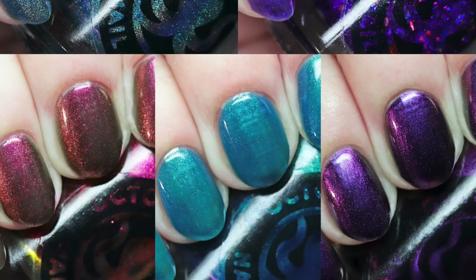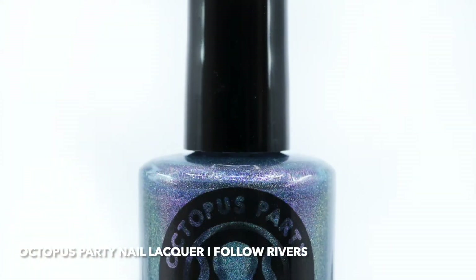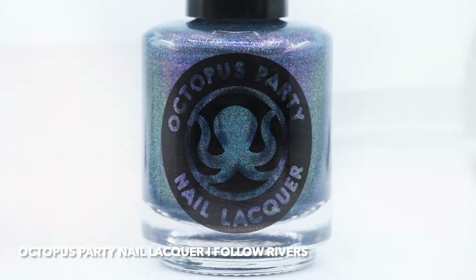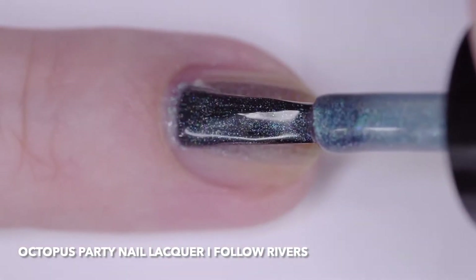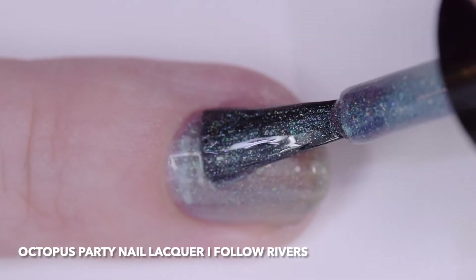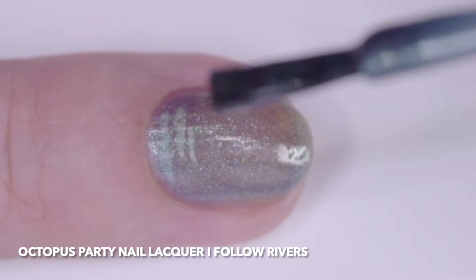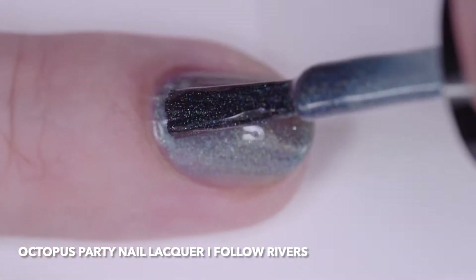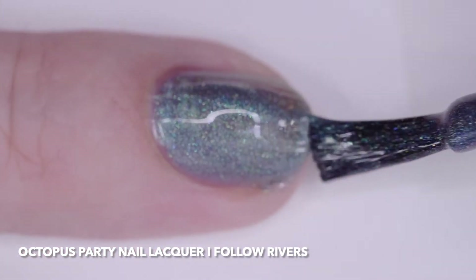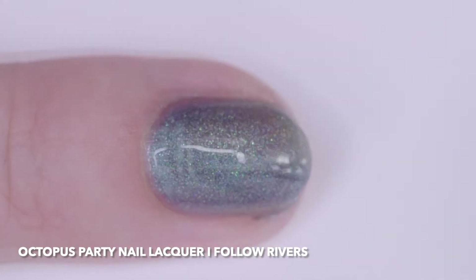Octopus Party Nail Lacquer has just released the Spring 22 Playlist Collection in the Facebook group The Octa Squad, which is available through March 20th. Octopus Party Nail Lacquer, I Follow Rivers, is a French blue jelly with hollow shimmer and green teal purple multi-chrome shimmer. I wore it in four coats, but three will cover, and it had a nice fast drying formula. The shimmer makes it take on a teal-ish color in bright light.